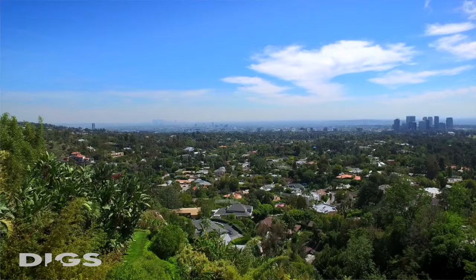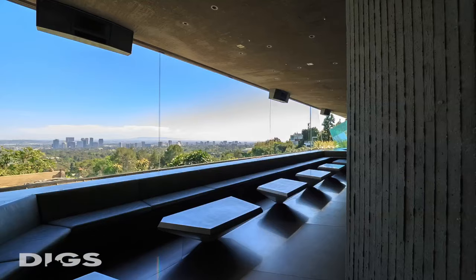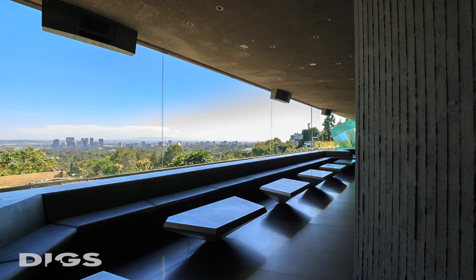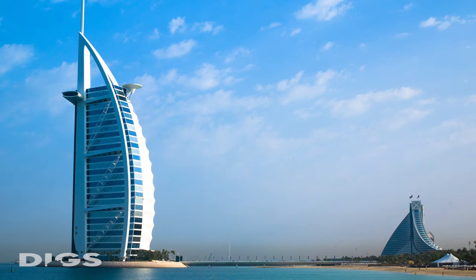But what troubles me in Los Angeles is that people build homes trying to copy something from the 19th century. Los Angeles should be moving forward, not backward. And I think a place like Dubai exemplifies that kind of thinking, and I wish there were more of that in Los Angeles. Farewell for now — join us again here soon on Diggs TV.